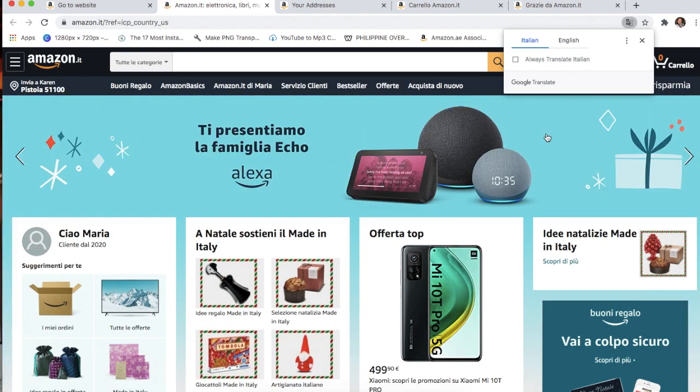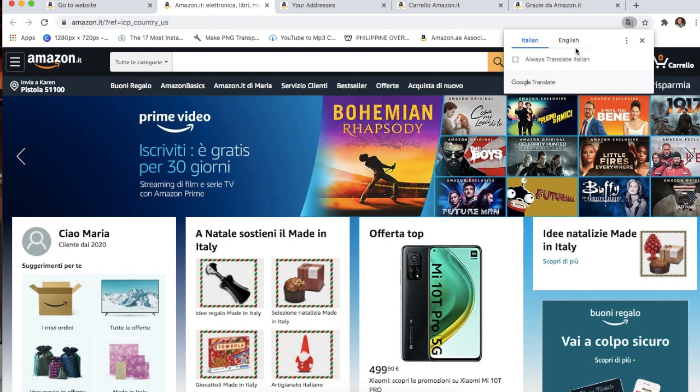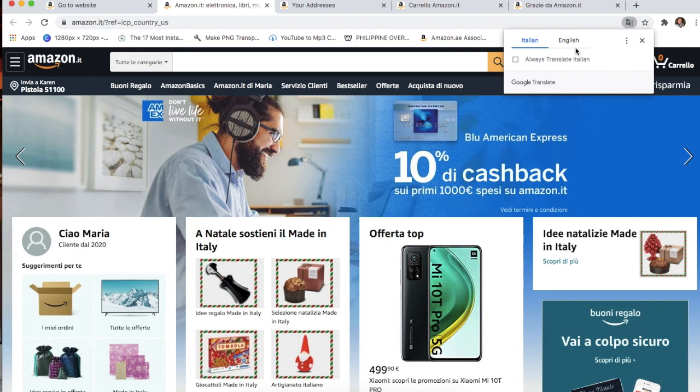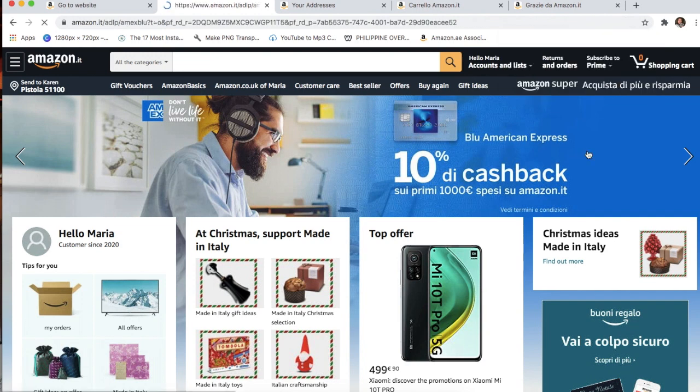Google Translate will pop up here. At the first try it didn't work, so what I did — since I can't read Italian — I used my phone's Google Translate camera feature. You just focus your camera onto the text and it automatically translates. But later on, Google Translate already worked in the browser, so I could just click English and voilà — it's translated.